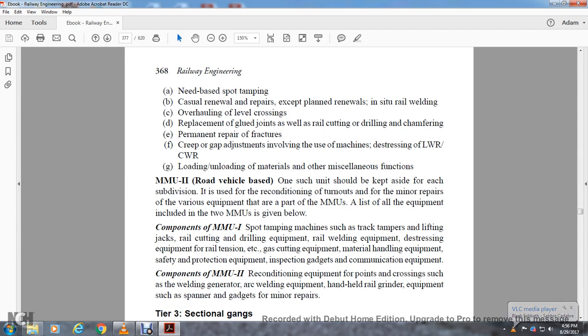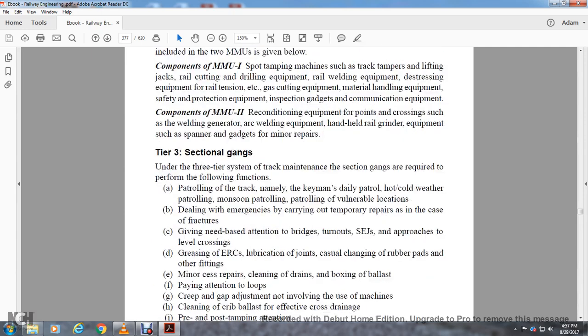Components of Mobile Maintenance Unit Number One include: spot tamping machine, track tamper, lifting equipment, rail cutting equipment, rail welding equipment, distressing equipment, rail tension equipment, gas cutting equipment, material handling equipment, safety and protection equipment, inspection gadgets, and communication equipment. Mobile Maintenance Unit Two consists of reconditioning equipment for points and crossings, including welding generator, welding equipment, handheld grinder, spare gadgets, and equipment for minor repairs.